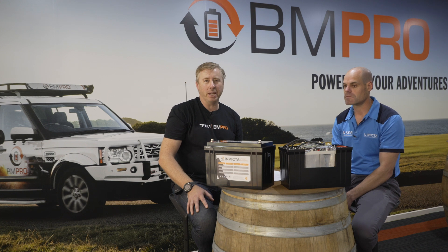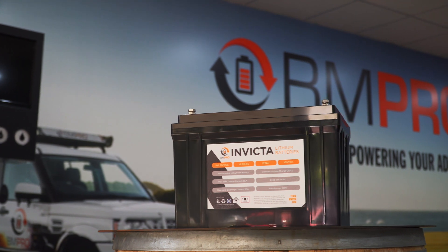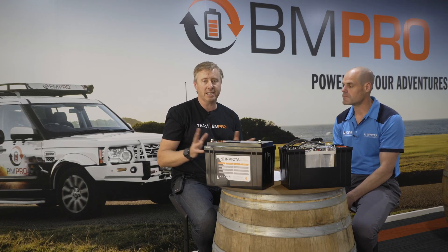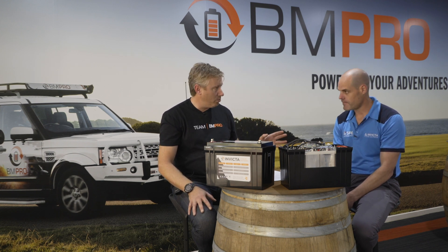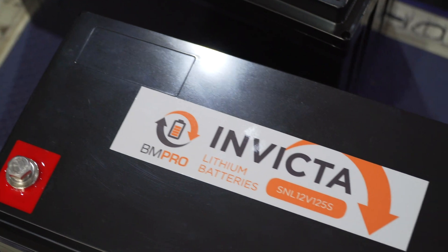G'day everyone, David Bayliss here from BMPro. Today we're going to delve into a new series on our BMPro Invicta batteries. We've just started supplying lithium batteries into the market and they've been taken up with great gusto. We've upgraded some of our chargers so they work really well with the batteries. We've brought along Ryan Hammond — welcome Ryan — who's an expert on batteries and is going to talk us through the Invicta batteries today.